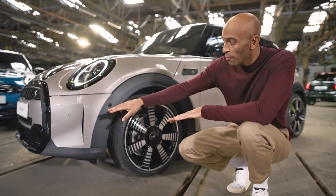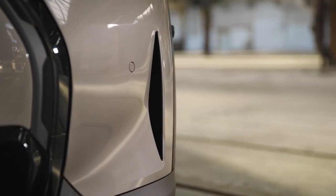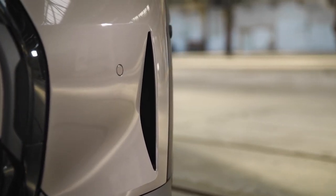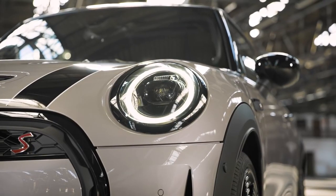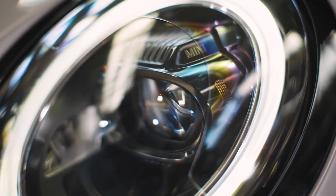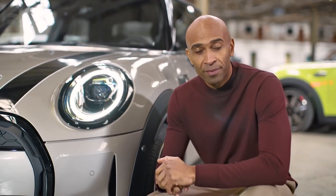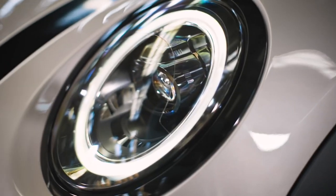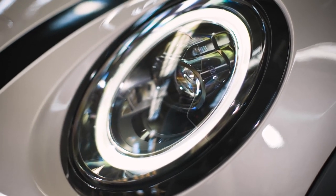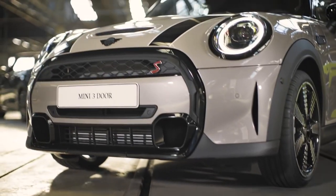The fog lights have been replaced by air intakes, which enhances aerodynamics and emphasizes the width and stance of the car. The iconic round headlights come standard as LEDs, also available with adaptive technology that includes the new bad weather light function — which replaces the now-missing fog lights. The new black lens housing makes the round design stand out even more.